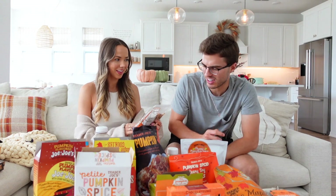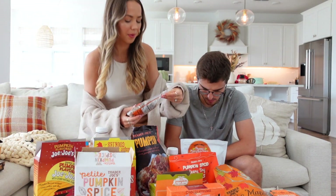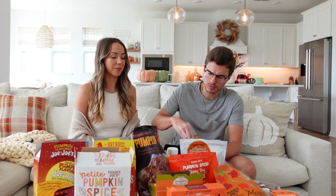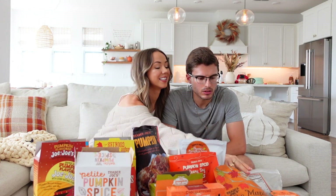Next up, pumpkin spiced pumpkin seeds — I didn't see these in the past so I'm excited. They're way crispier than anticipated. You could just down a whole bag really quickly. One of us rates them a five, the other a four — they're delicious, kind of like those sugary coated almonds at Disney.